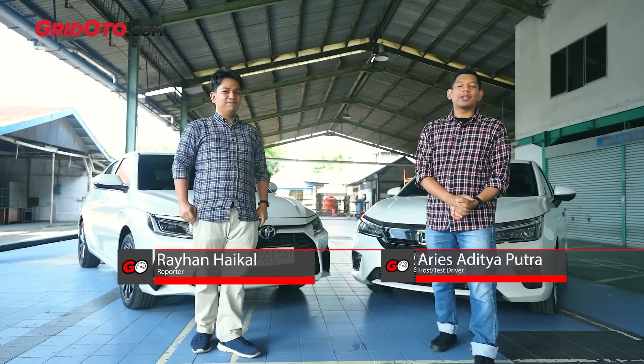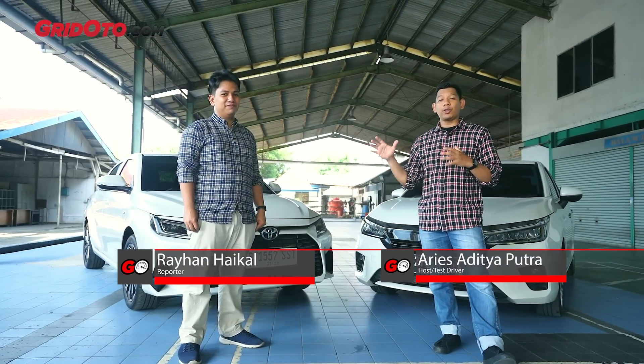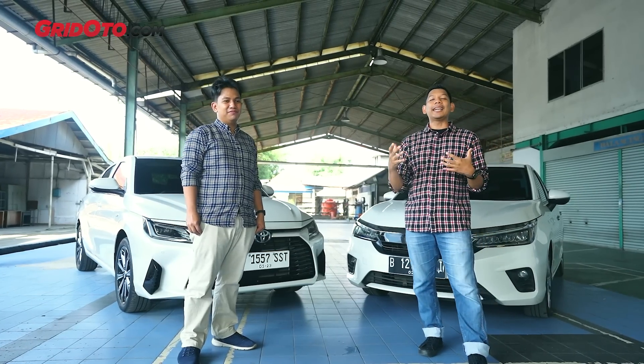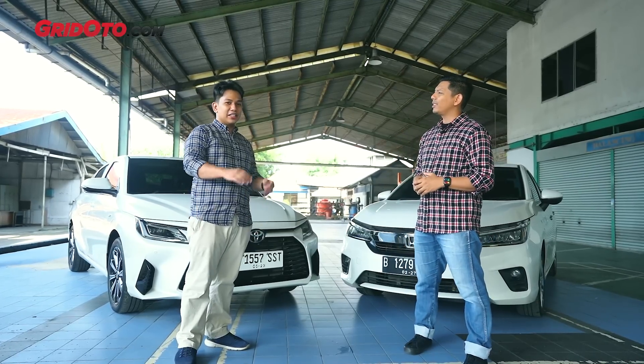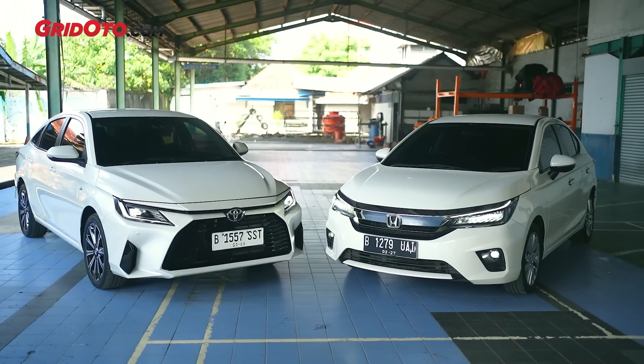Hello everyone, welcome back to GRITOTTO. Sebelumnya saya sudah melakukan pengetesan lengkap dari Toyota Vios, dan sekarang kita akan membandingkan dengan rival terdekatnya. Bisa dibilang antara City dan Vios itu menjadi rivalitas abadi dari generasi pertamanya di 2000-an awal sampai sekarang dengan format barunya.